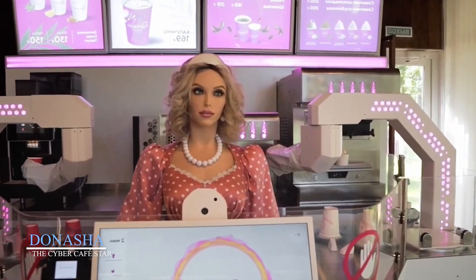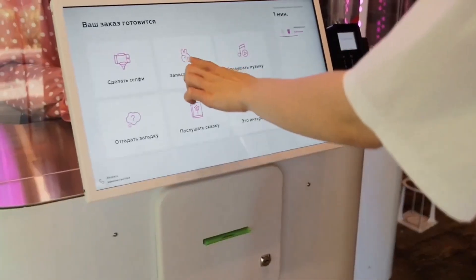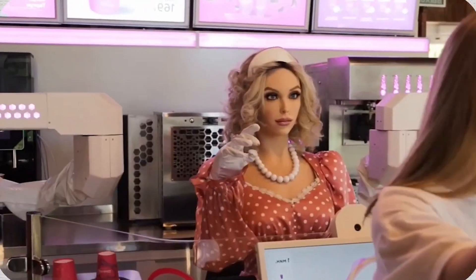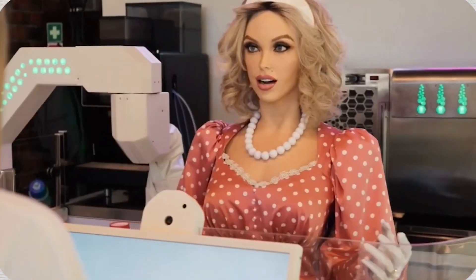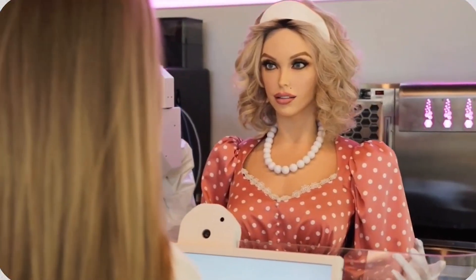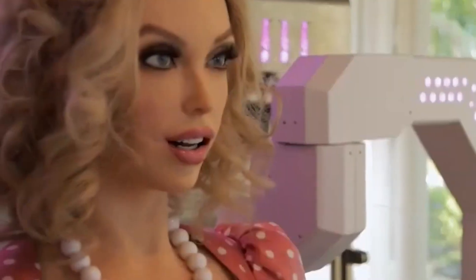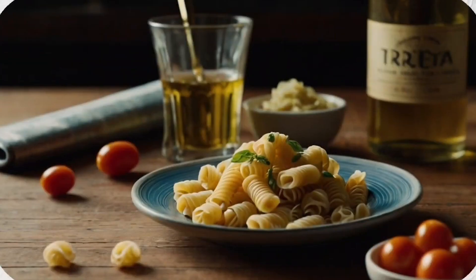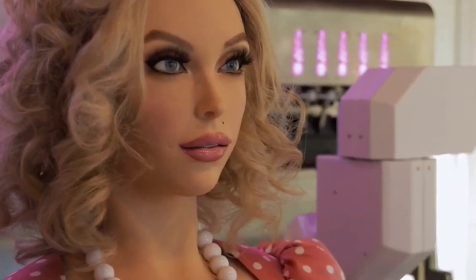Donisha, the Cyber Cafe star. At a futuristic cafe in Japan, a robot named Donisha isn't just pouring your coffee — she's stealing the spotlight. Designed to interact with customers using facial expressions, gestures, and even small talk, Donisha delivers more than drinks: she brings joy. From operating robotic arms to serving desserts with a smile, she's engineered for smooth, natural motion. What makes Donisha special is her personality. Customers can take selfies with her, chat, or simply enjoy how human her presence feels in a fully automated environment. She represents a new kind of service model, where robots don't replace people, but reimagine how we experience routine interactions.